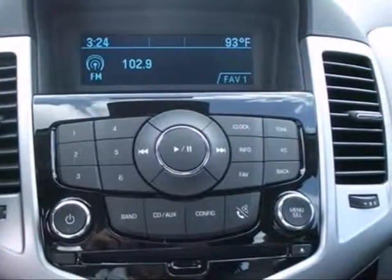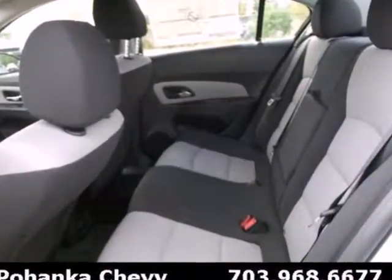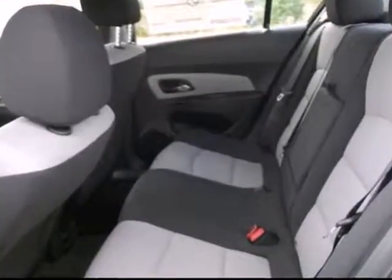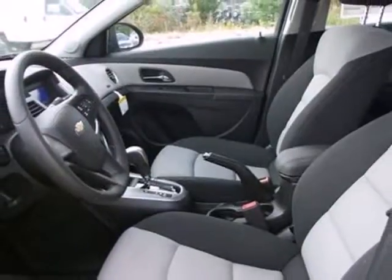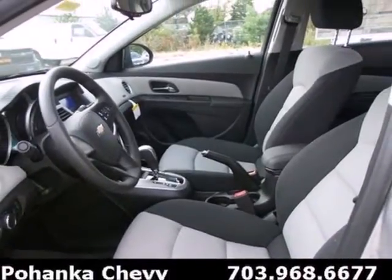Also enjoy its many convenient features like automatic headlights, keyless entry and power windows, locks and mirrors. Listen to your favorite music with the included CD player, which includes an MP3 decoder.